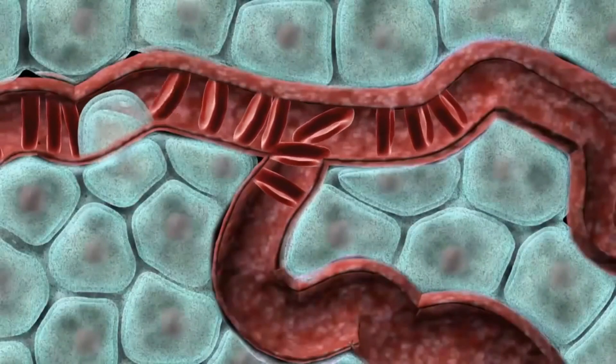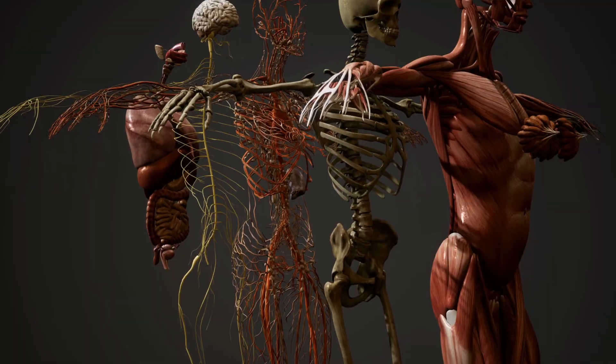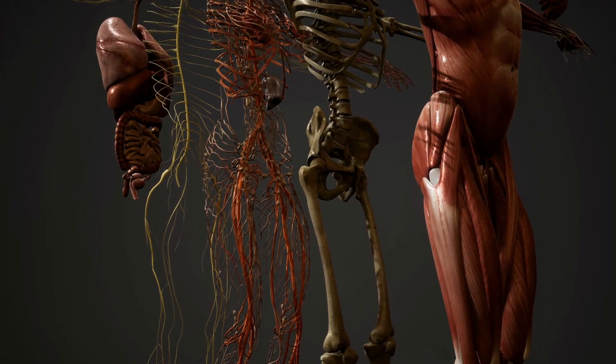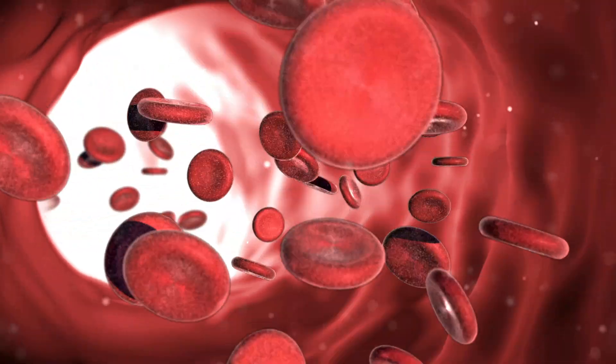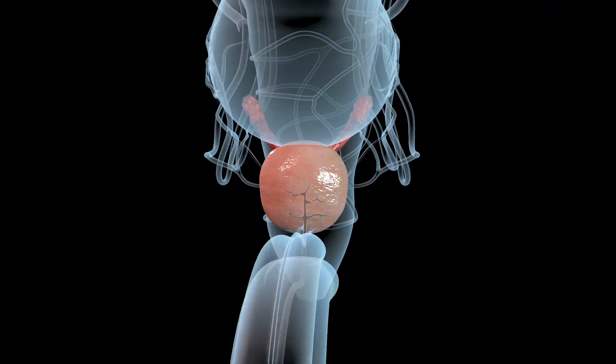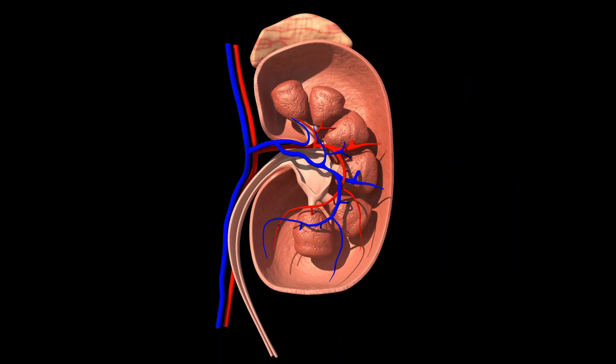Blood in the urine can also be a sign of kidney disease. It indicates that there is some issue in your kidneys or other parts of the body. Blood in urine is termed hematuria, which can occur due to family history, enlarged prostate, kidney stones, or infections.